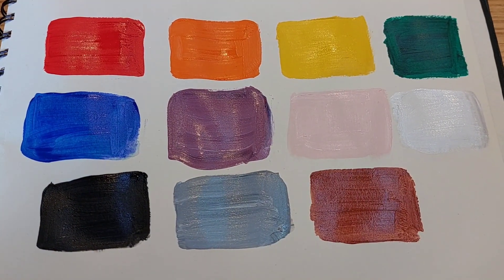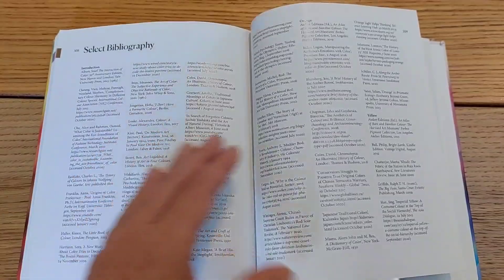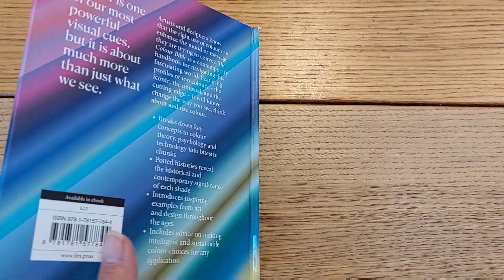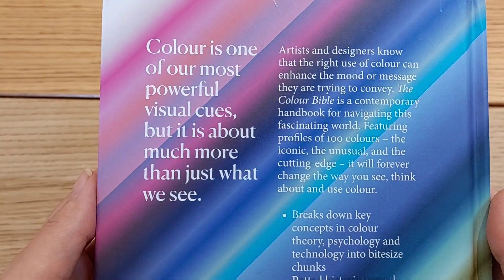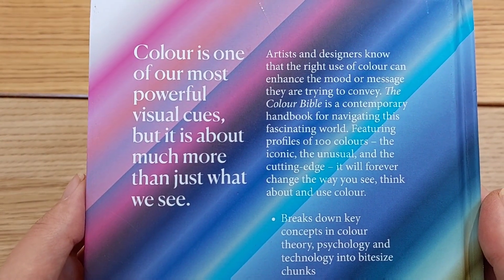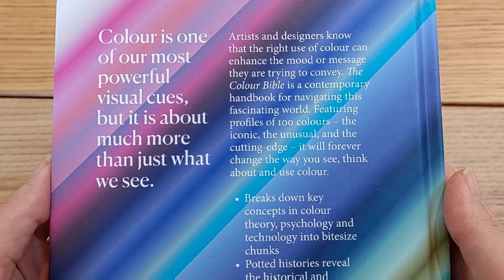I hope you guys enjoyed this journey into the colors. Let me know what you think of this book down in the comments, and I will see you next time. Don't forget to click the like button and subscribe if you haven't already. Thank you so much for watching, bye bye!